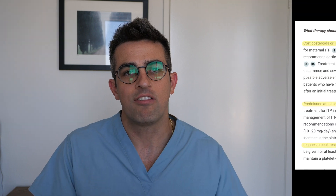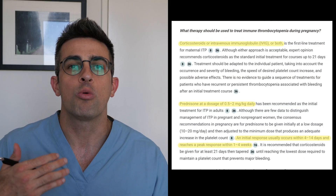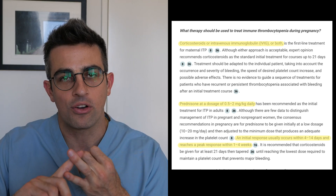For these patients, platelets should be followed every trimester with treatment initiated when platelets are below 30,000. The treatment options would include IVIG or steroids.